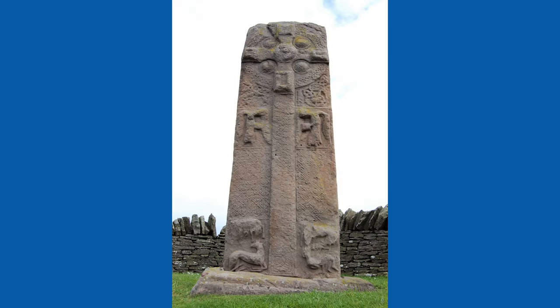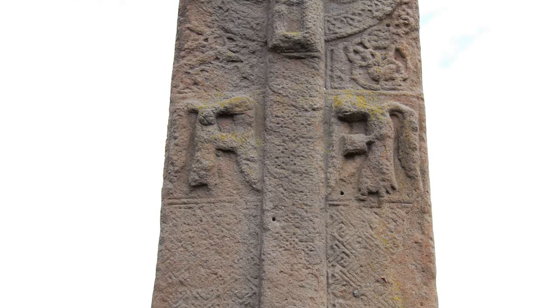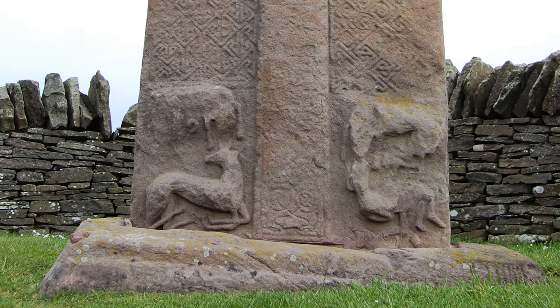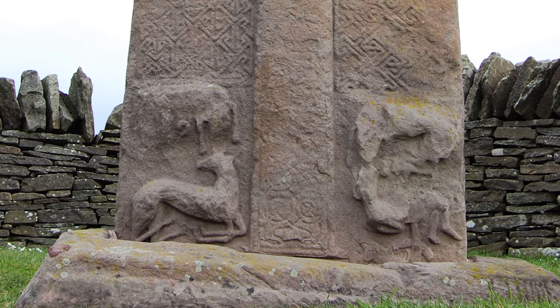This is the Abilemno Pictish standing stone 3. It again features a Celtic cross and intricate Celtic patterns. Below the cross are two angels that look to be reading books, perhaps the Bible. At the bottom there are animals, one definitely a deer or a stag, with the other side looking to be a violent depiction of the animal kingdom.